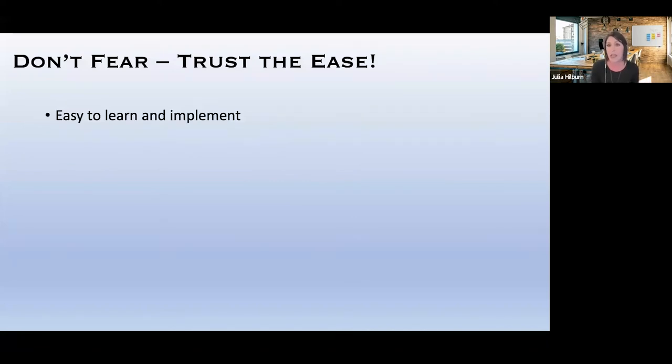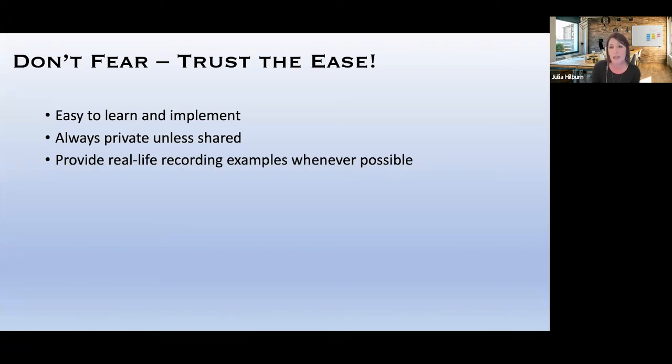We assure them it's easy to implement and easy to learn — going back to sharing that video as much as possible. We always assure them it's private unless they choose to share it. When the recording goes into the Swivel library on Teams, it's theirs alone unless they choose to share it. If it didn't go well and they made a mistake, they can delete it. We also try to provide real-life recording examples whenever possible. When Lori, Dana, or I use a Swivel robot for a recording, we do and share it out so people start asking how it was done.